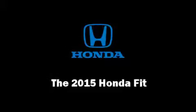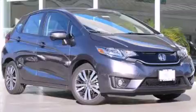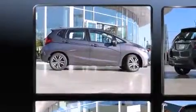Climb inside the 2015 Honda Fit. This four-door, five-passenger hatchback offers the features and options for which you've been searching.